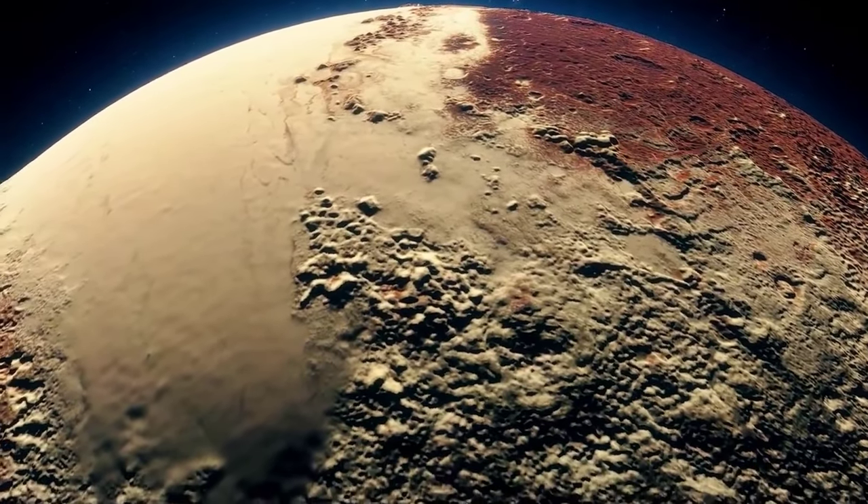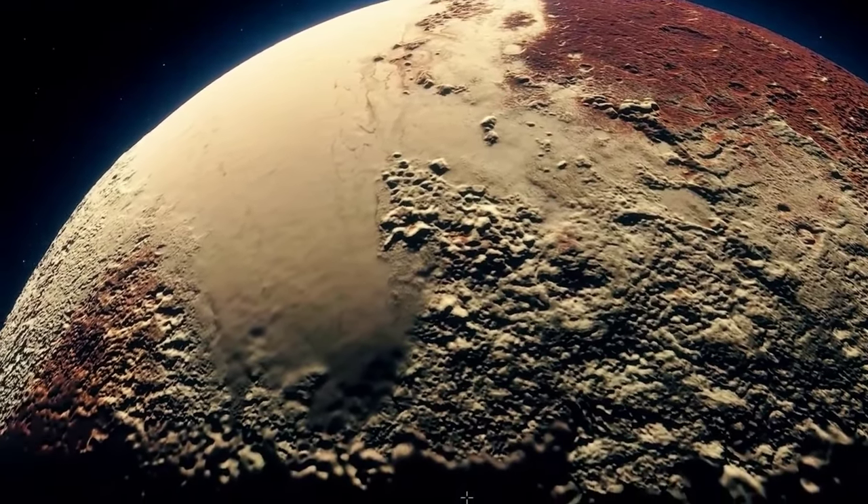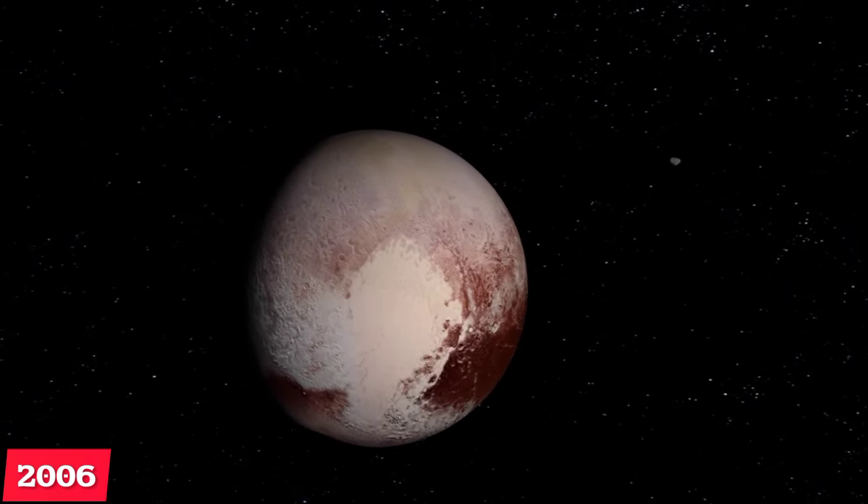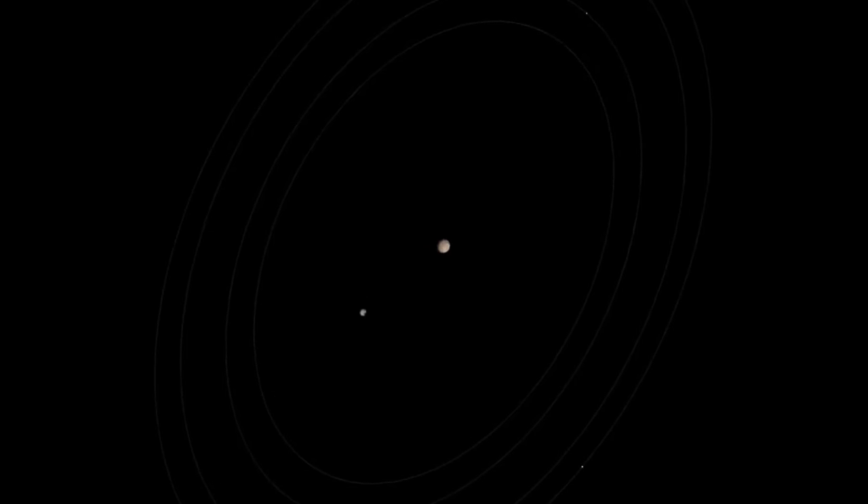Pluto, originally deemed the ninth planet from the Sun, is now called a Dwarf Planet. This change happened in August 2006 when the International Astronomical Union decided it.